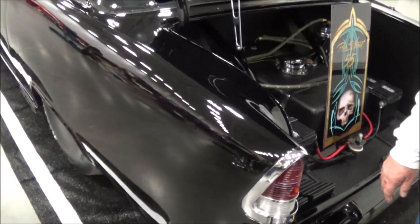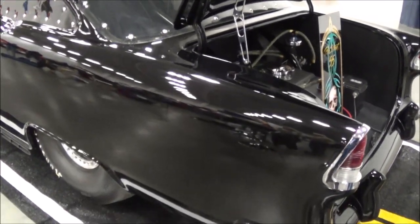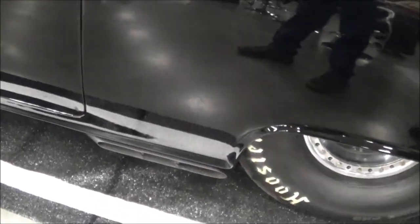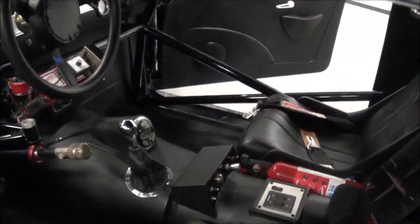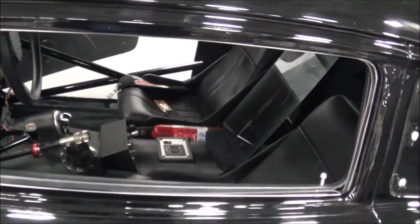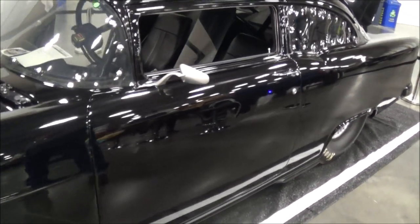So any future plans for the car — like modifications? Well, it's a constant thing. It's like your home, you work on it. It's always something to do. I've changed the Lexan once, I'll probably do it again. It's NASCAR-inspired — it's got the exhaust like the NASCAR, it's got the road setup.